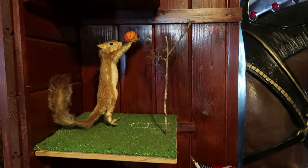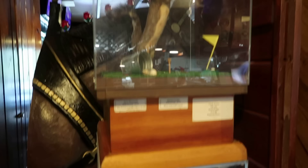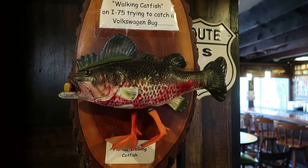The skulls there. This patriotic raccoon. You got a squirrel dunking a basketball. The squirrel down here is taking a swing at a baseball. And a golfing squirrel up here. I don't know if this is some sort of Wolpertinger or if it has a different name — see the rabbit there with antlers and that blue bill. This is a walking catfish found on I-75 trying to catch a Volkswagen bug. The Florida walking catfish there.